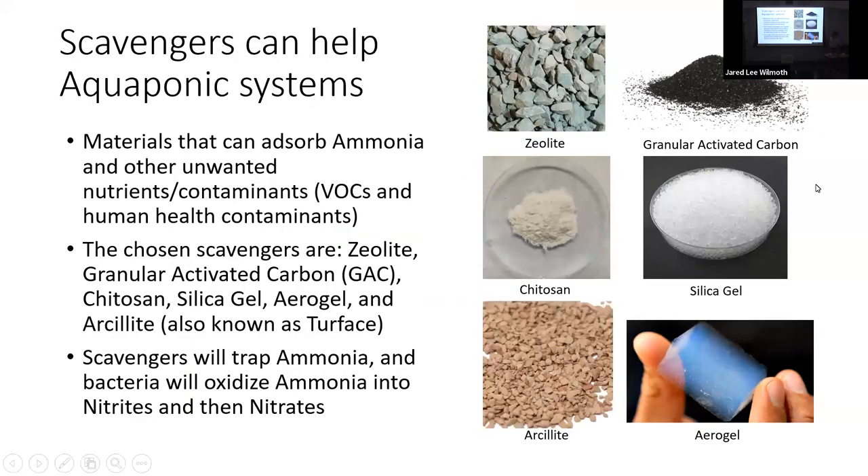The plan for my research is using scavenging materials within those biofilters to help the aquaponics systems be more efficient and easier to handle. We're looking into materials that can absorb ammonia and other contaminants such as VOCs in the atmosphere and human health contaminants in the water such as nickel, silver, and magnesium. The materials we've chosen are zeolite, arsolite, granular activated carbon, chitosan, silica gel, and aerogel.